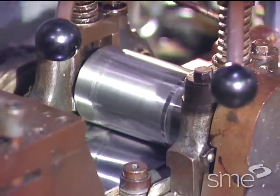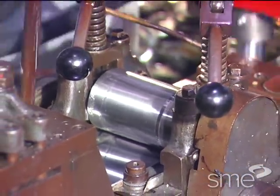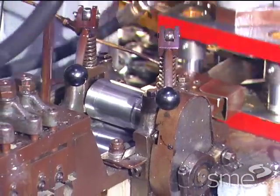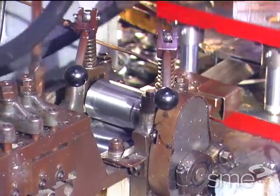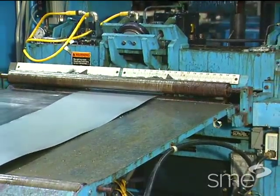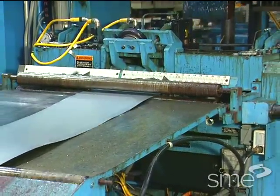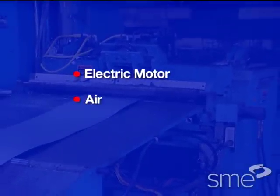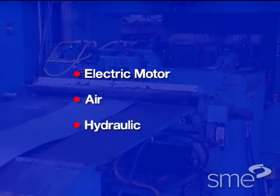Intermittent rotation or indexing of the feed rolls in only one direction can be press actuated or be independently powered. Independently powered roll feeds have self-contained electric motor, air, or hydraulic power drives.